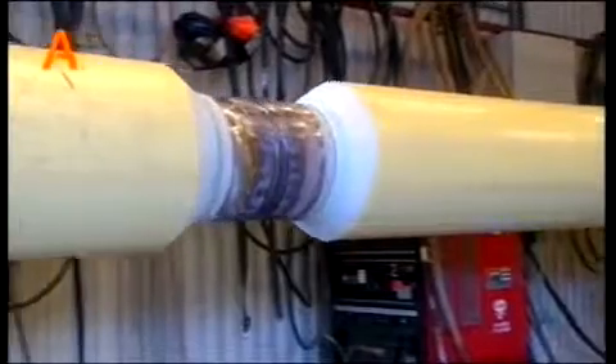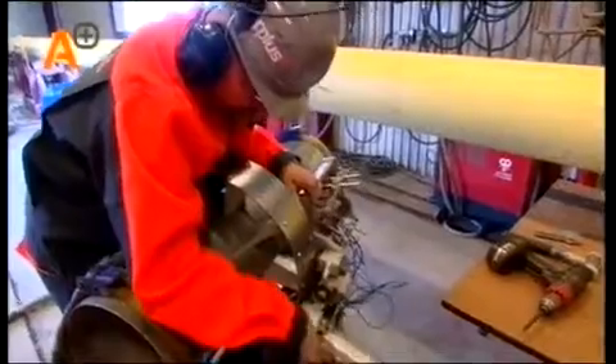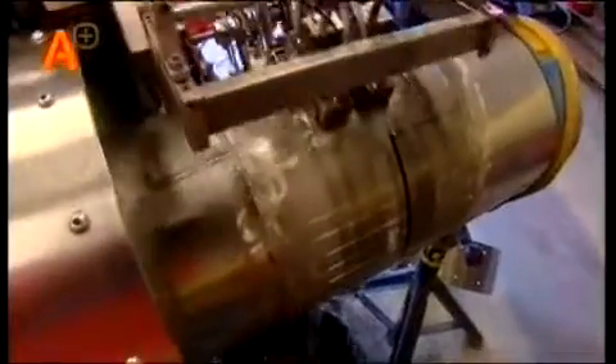As soon as each weld is complete, A-plus RTD carefully inspects it with the RotoScan. Before starting measuring, a calibration measurement is made. If this calibration fulfills the criteria set, then a start can be made of the actual inspection.